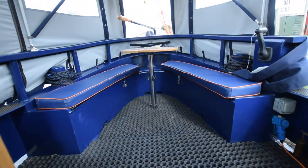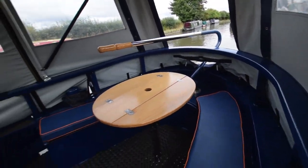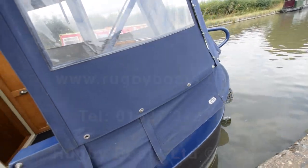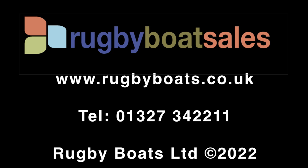Lots and lots of space in this boat — all the woodwork is beautifully fitted out. So that's Mad Hatter — lovely boat. For further photographs, a fully downloadable colour brochure, and the price, go to our website: www.rugbyboats.co.uk.